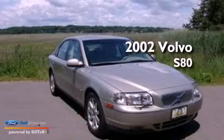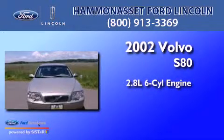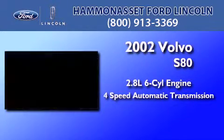This is a 2002 Volvo S80. It features a 2.8-liter, six-cylinder engine and a four-speed automatic transmission.